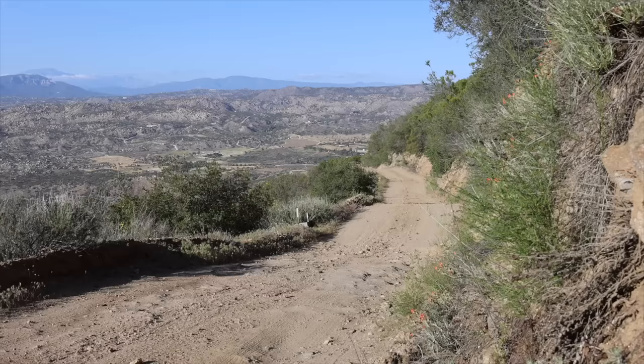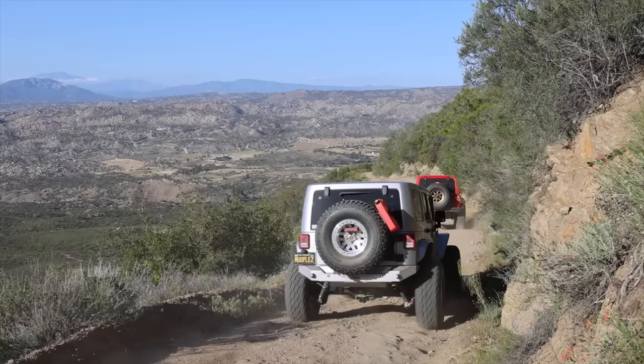Before we get to the last trail on our list, I want to let you know that in the description of this video are links to longer format adventure videos that I filmed over the years to give you a little more insight on what it's like to travel all of these great trails.